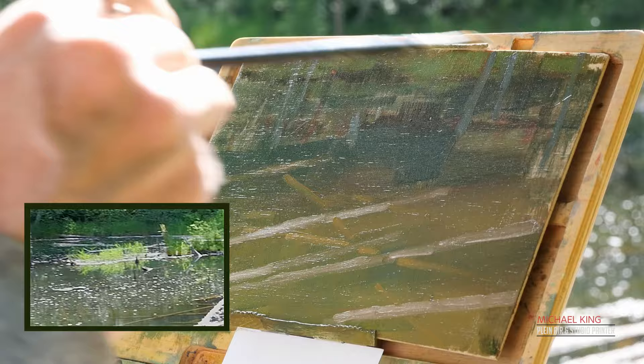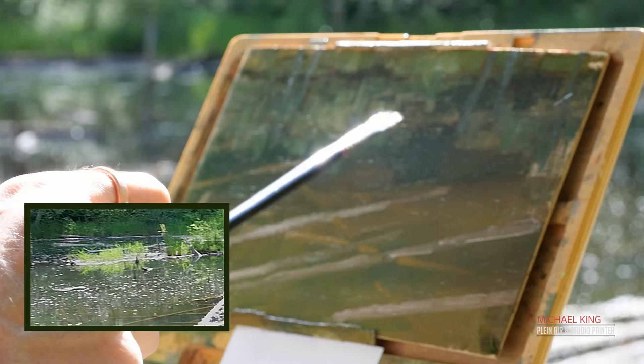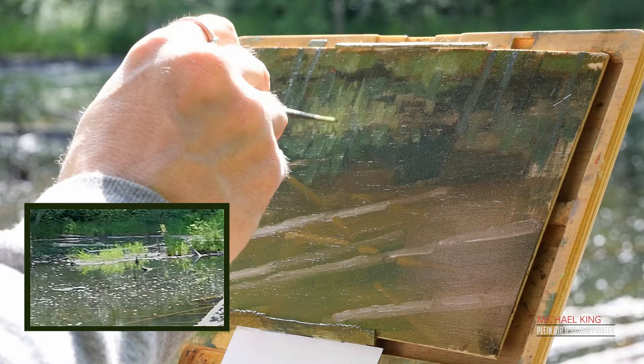Laying in where the sun-kissed grasses come in on that little peninsula. As a note to myself, I will bring them forward a little bit more — by bringing them forward I mean lightening them and adding a little more color temperature. Just using the long round brush to give them some structure.